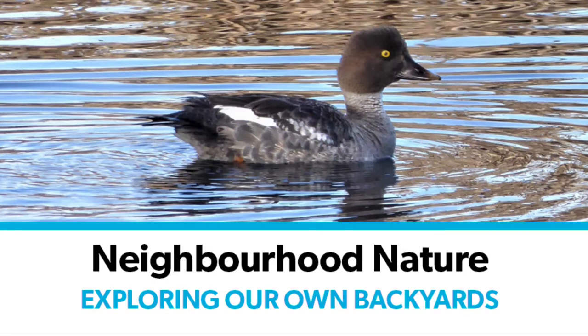Hello and welcome to Neighbourhood Nature. My name is Lisa and I'm a librarian at St. Albert Public Library, and joining us today is Hannah, who is a U of A student in animal biology. Today we are looking at waterfowl, butterflies, and some other cool creatures.